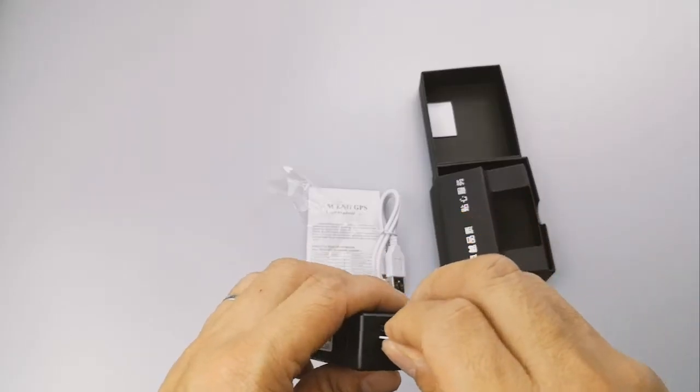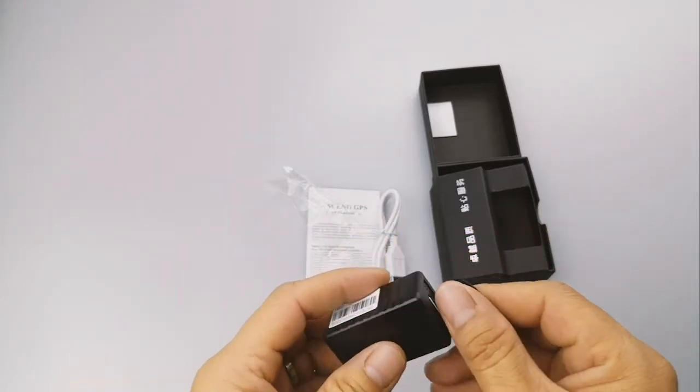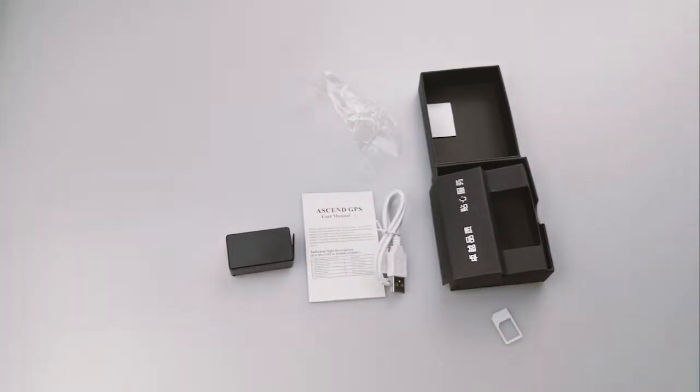After the battery is fully charged, input the SIM card to power on the GPS tracker. The P1 is small and easy to hide. You can place it on any device you want to track.